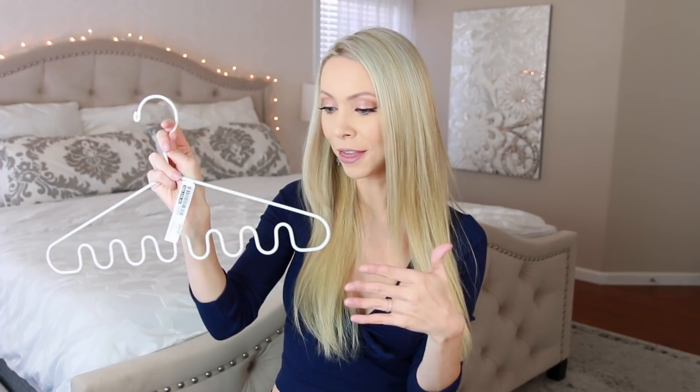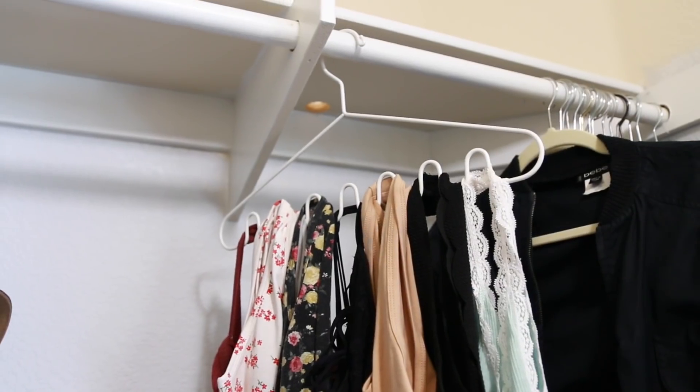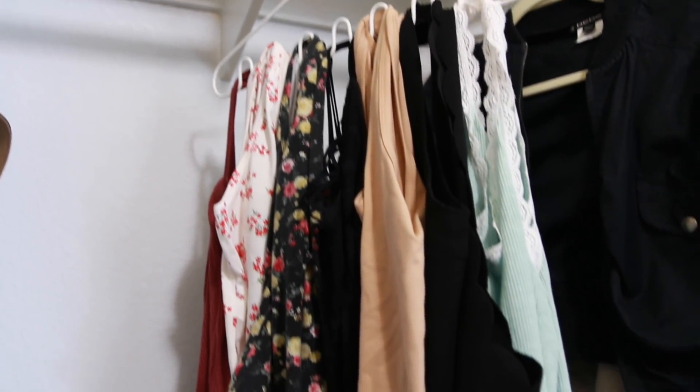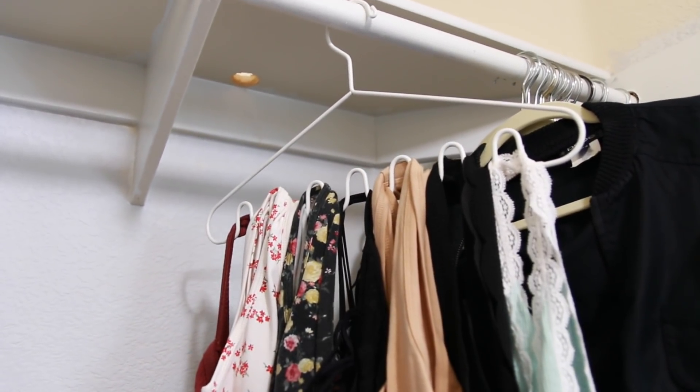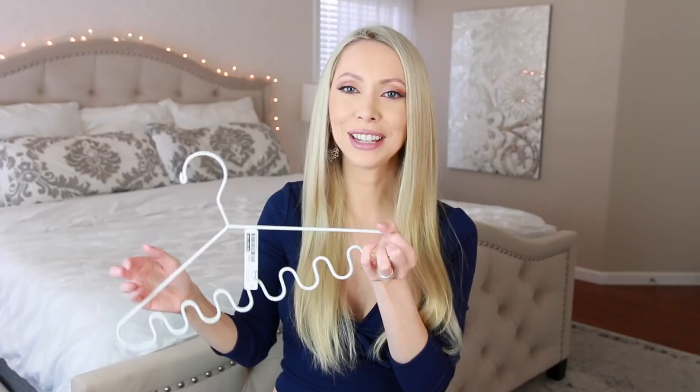I'm such a stereotypical lefty — right brain, left-handed person. Up next is this funny-looking hanger. I'm pretty sure this is designed to hang your belts or ties, but I think it could be great for hanging your tank tops. I have so many tank tops that are similar styles but just different colors, so you could hang them from these little hooks and keep seven tank tops on one hanger to save space.